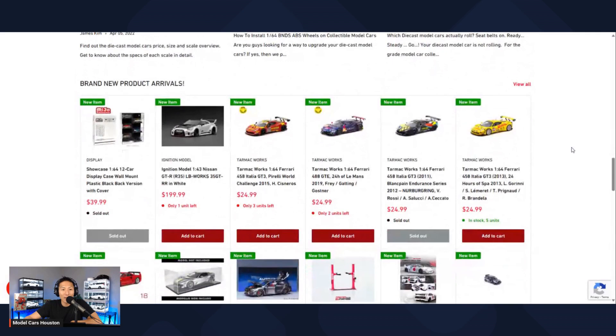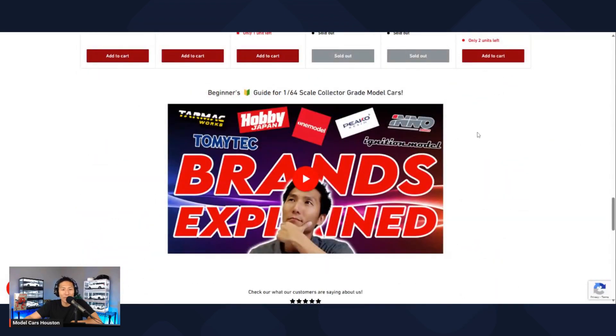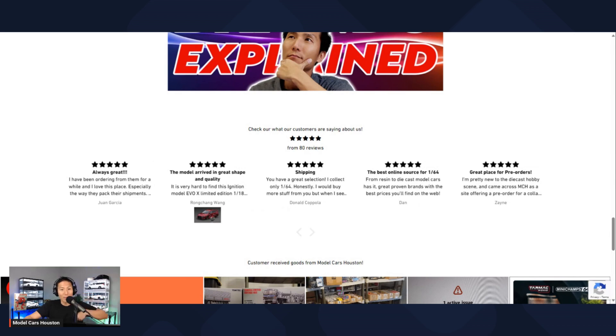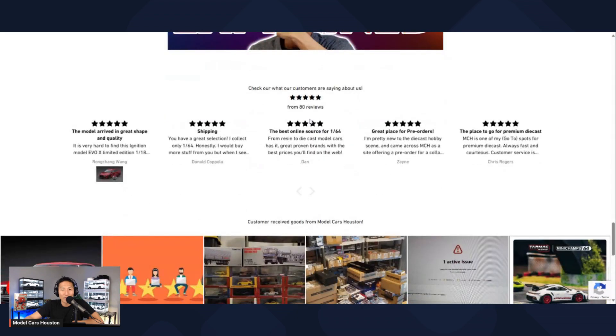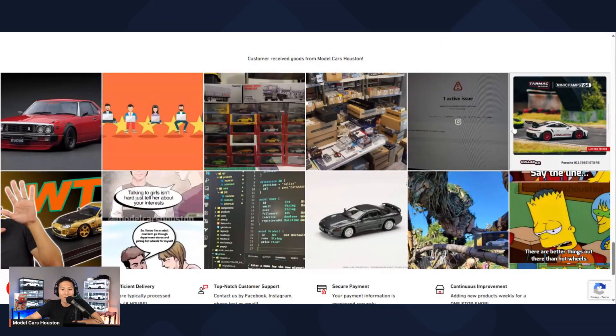Here you've got brand new product arrivals — these are in-stock items that are ready to ship, showcasing some of the new things that have arrived. There's also a YouTube video section showcasing and explaining some of the brands, which is great for newbies to understand when they get to the website. You can also see testimonials from all my customers that I've served for the past four, almost five years. And then there's my Instagram account showcasing some posts — sometimes silly stuff, sometimes YouTube videos, new releases, and other random things.